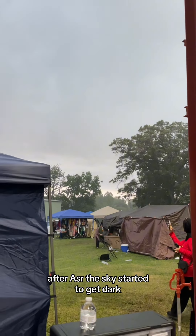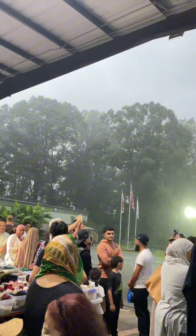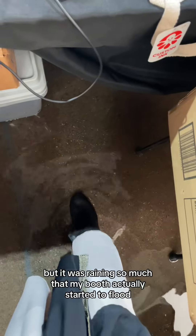After Asr, the sky started to get dark, and before we knew it, we were in a literal thunderstorm. Everyone took cover under the pavilion, but it was raining so much that my booth actually started to flood.